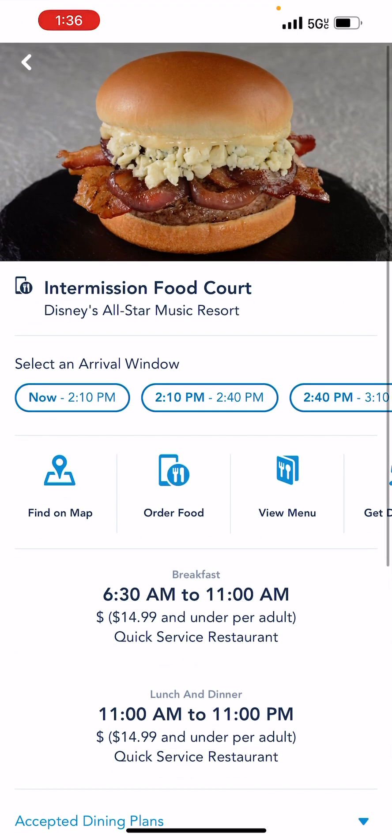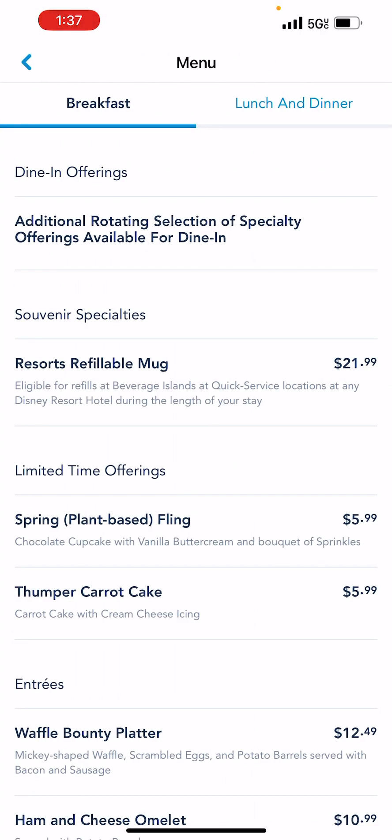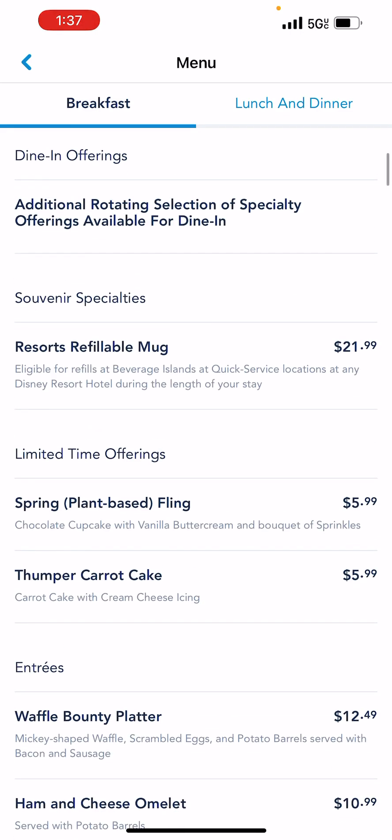I'm going to click on that and just hit View Menu. At the resorts they have a souvenir refillable mug — those mugs are $21.99 per person. The good thing is that it is refillable, so you can refill it as much as you want in any resort you're staying at.